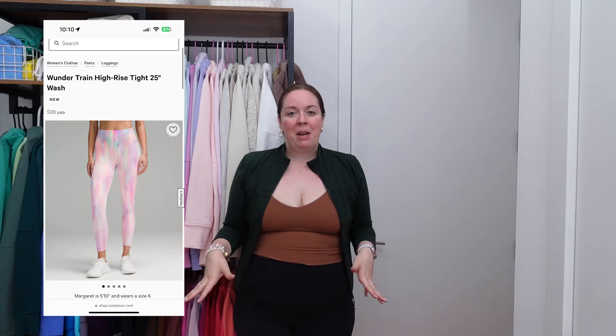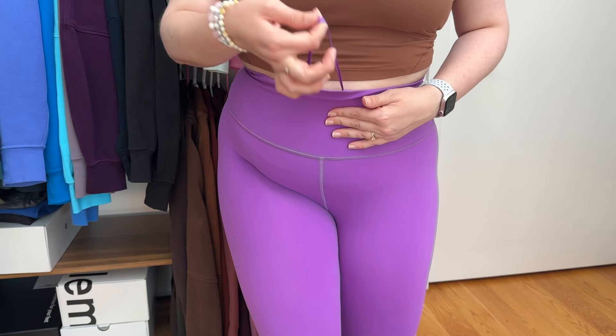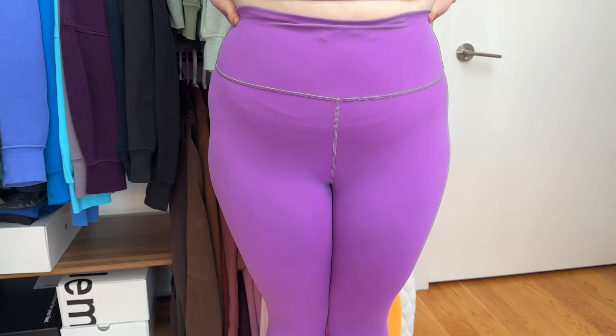The Wonder Train Tight is also minimal when it comes to seams — no seams down the leg or around your butt — but it does have a draw cord. It's a continuous draw cord in the front that you can pull and tie in a knot or bow, and it tucks in discreetly. The pants don't fall down, which is really great. It does not have the double inseam. The Wonder Train Tight also comes in a version with pockets, but we'll leave those out since the Breeze Thru does not have pockets. The Wonder Train has a little more compression because of the Everlux fabric and design.